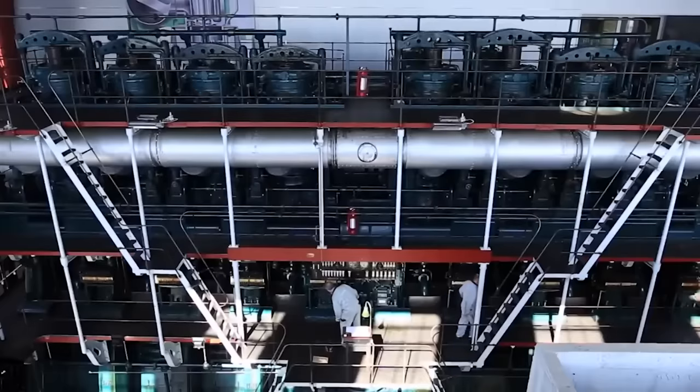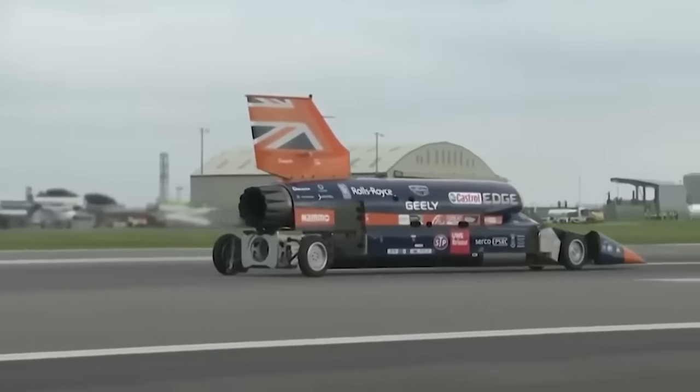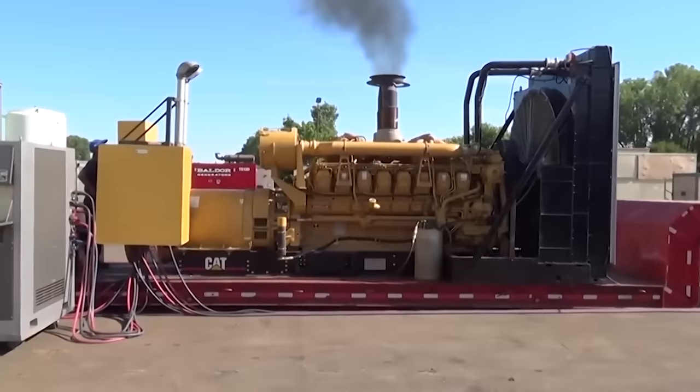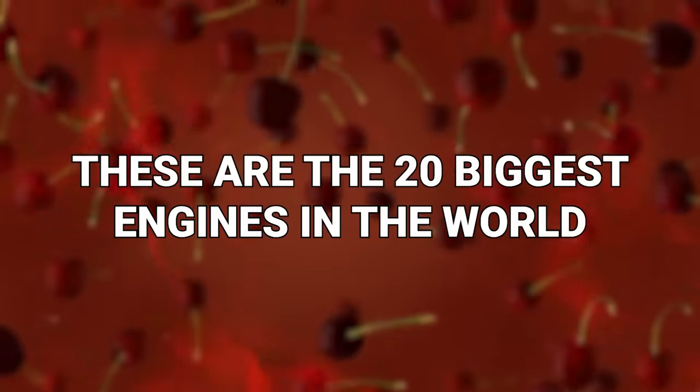Engines! Who doesn't love engines? They make the world go round. Sort of. Literally. The bigger, the better. That's what we say. These are the 20 biggest engines in the world.